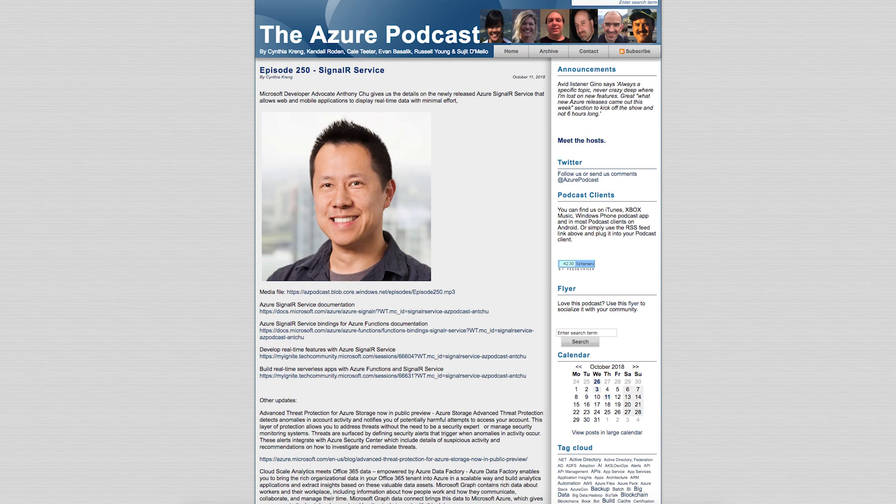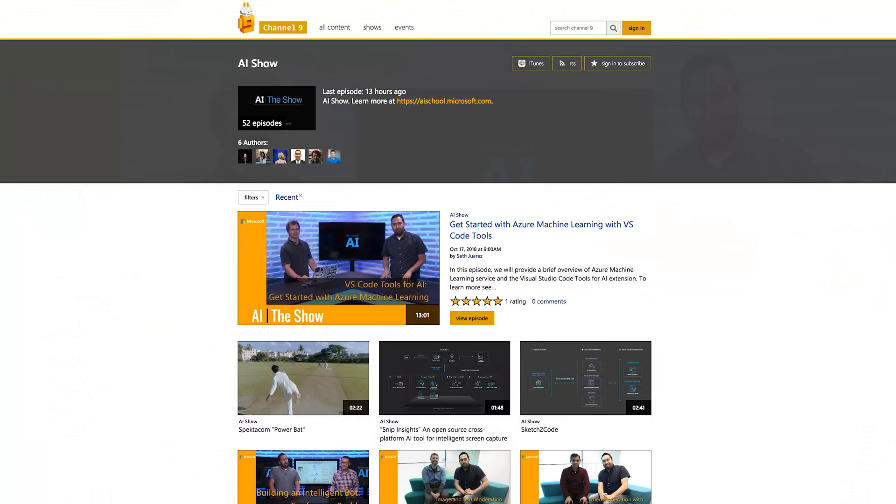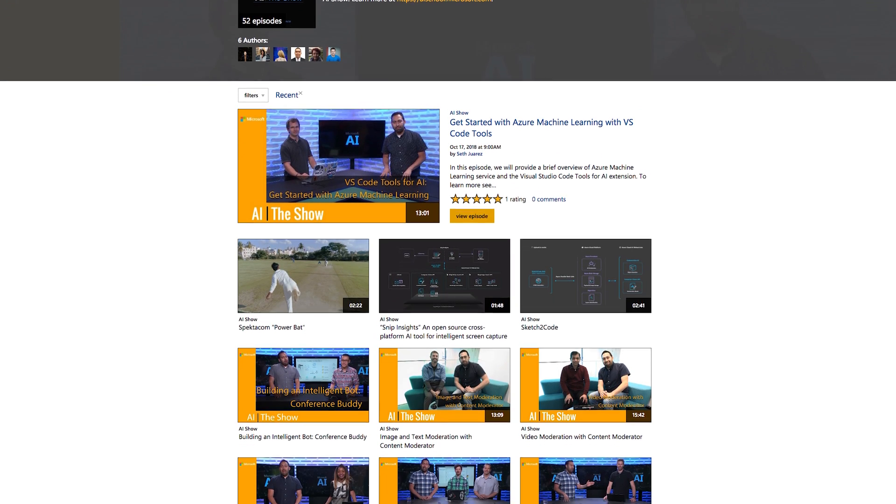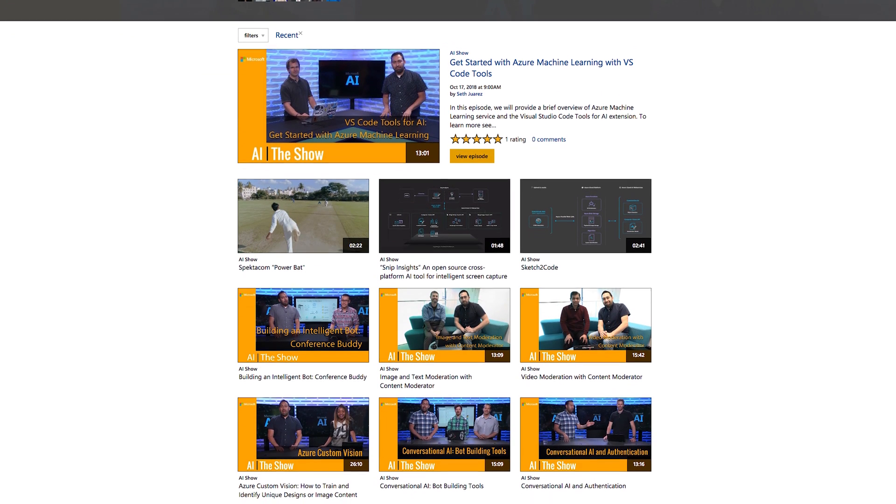Now the Azure Podcast is 250 shows old and still going strong. Every week, various hosts talk to guests about the latest and greatest in Azure — a great companion to Azure This Week to keep your finger on the Azure pulse. Now the AI Show is hosted by Seth Rowers from Microsoft and explores the practicality, the boundaries, and the real-world applications of artificial intelligence. A lot of the content touches on Azure services, but there are also much broader topics being discussed.